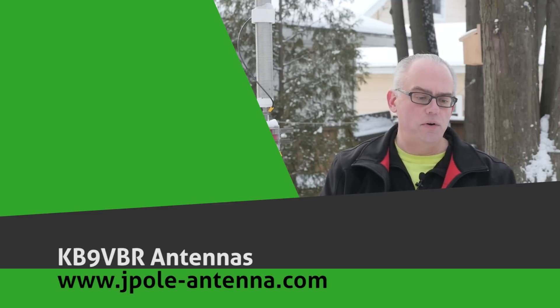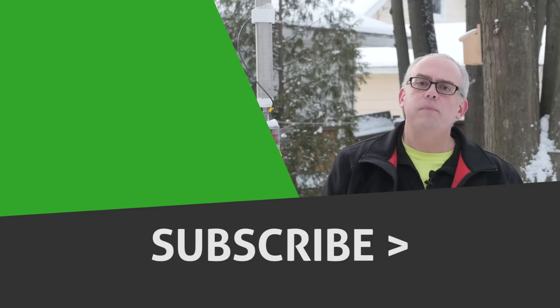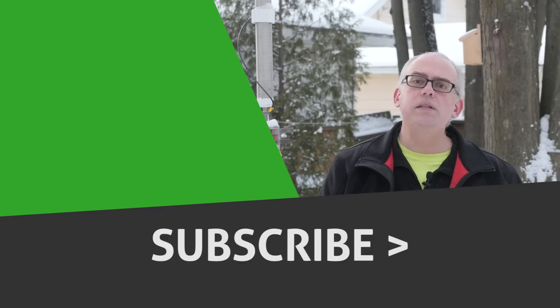Links to all of these videos can be found in the description below. You can also click over to the side for the Best of 2017 playlist where you can view all of these videos in order. That's it for this year. I'm Michael, KB9VBR, your host for Ham Radio Q&A. Have a great Happy New Year, a prosperous 2018, and as always, 73.